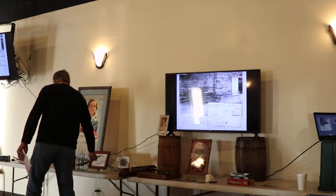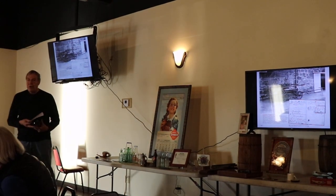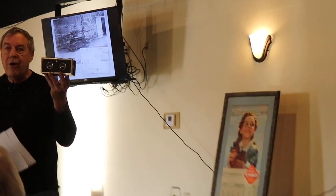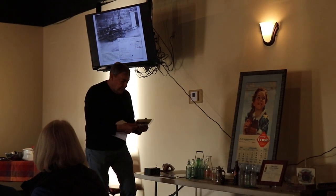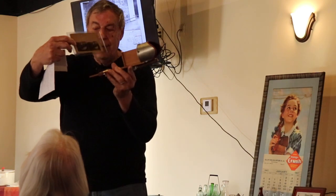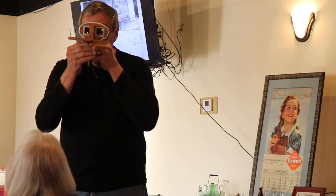A lot of our images came from postcards, stereo views, cabinet cards. This is an example of a mid-century stereo camera. It's characteristic two lenses about the same distance as your eyes apart. And from this, you were able to get stereo views like this, which could be viewed with a stereo viewer like this. You just put it in there and then adjust it to suit your eyes.